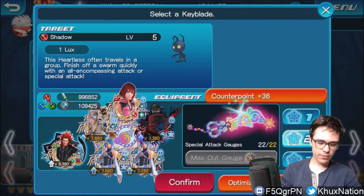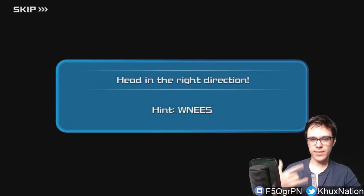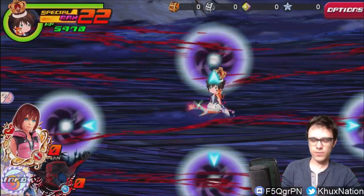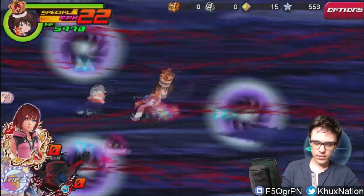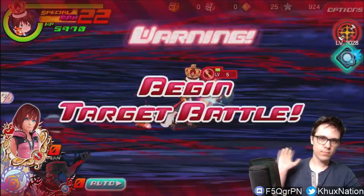Stage five is called 'Head in the Right Direction' and the hint gives us the letters W, N, E, E, S. The word 'direction' prompted me to think of compass coordinates — these letters mean West, North, East, East, South. Just follow that sequence and it definitely makes sense. So go: West, North, East, East, South — and you're done. Fairly easy once you realize they're compass directions.